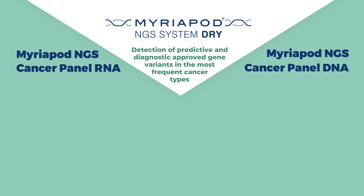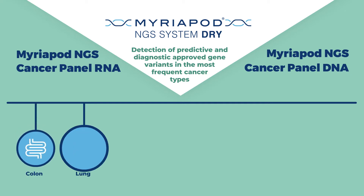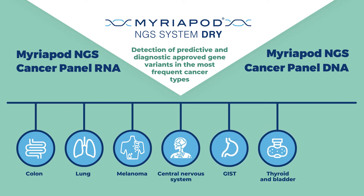Both panels are designed for the detection of predictive and diagnostic-approved gene variants in the most frequent cancer types, like colon, lung, melanoma, central nervous system, GIST, thyroid and bladder, as well as tissue-independent markers such as NTRK 1, 2 and 3 gene fusions.